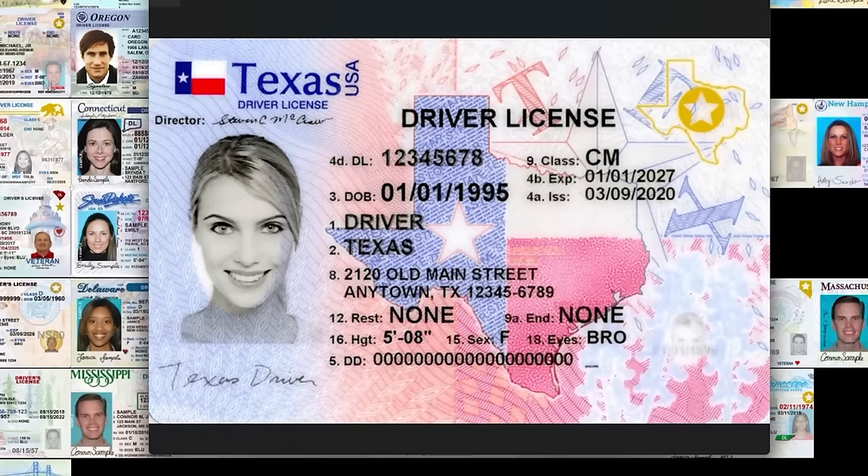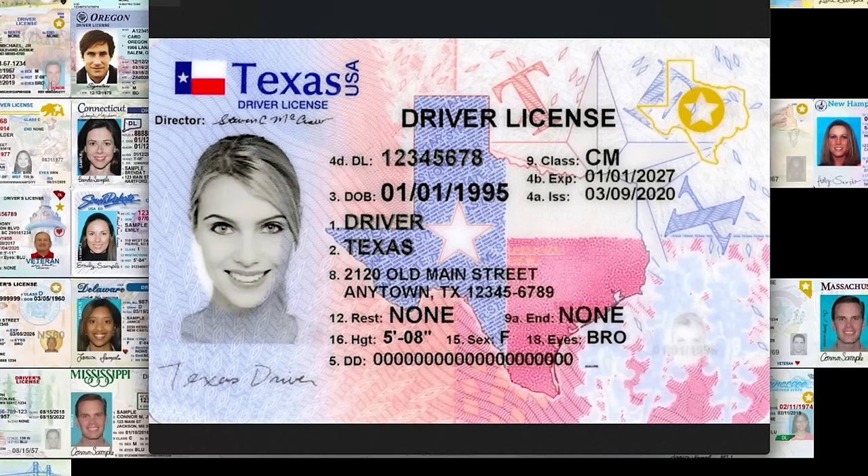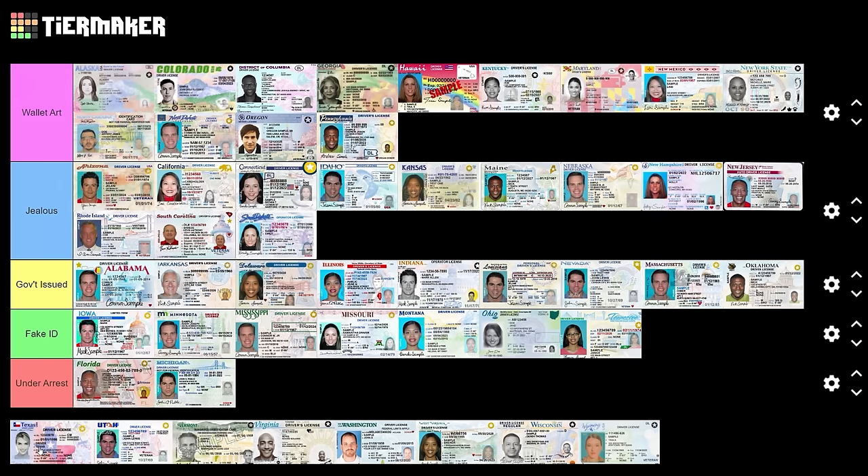Texas — their license plates are so boring right now, the plain white ones. But I'm glad they're rocking a cool driver's license. Yeah, this is sick. I don't know that it's necessarily wallet art, but I am jealous of it. Jealous category.